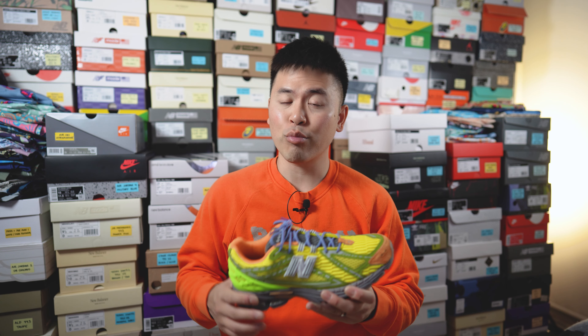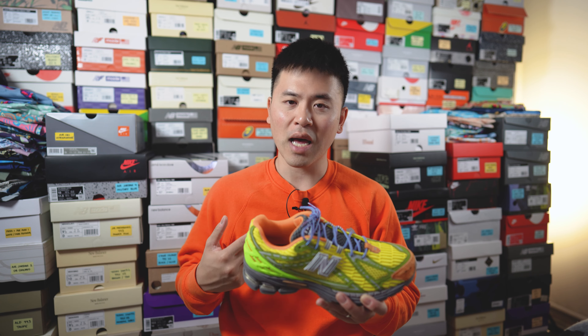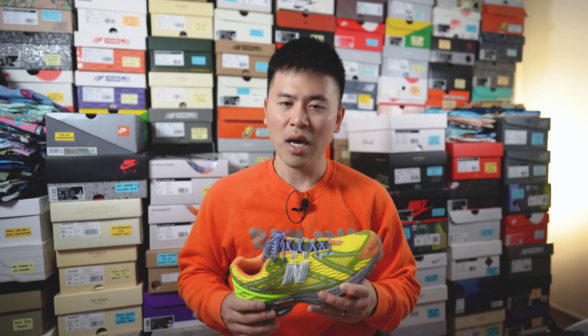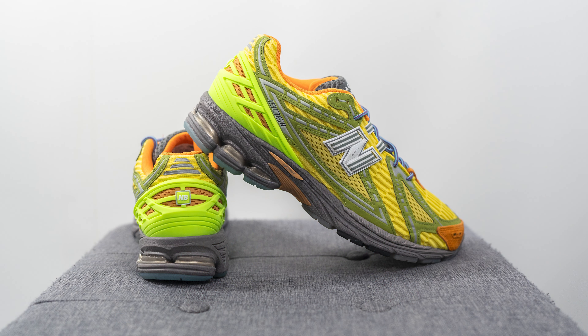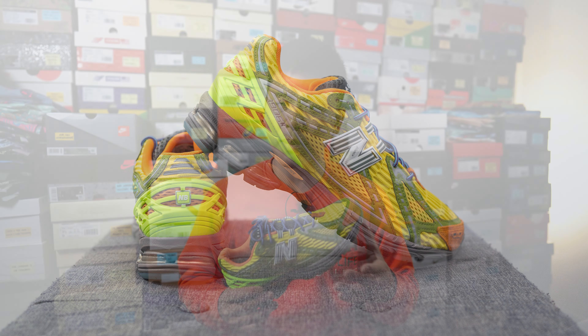For those wondering about fit, these fit me pretty true to size. I'm a true size 10, slightly on the wider side, and I got these in my typical 1906R size — a 10 — and they fit really nicely in a slightly snug way. I feel like they run a little more snug than a typical 1906R, so if you're in between sizes and prefer a roomier fit, go up to the bigger size. In general, if you have a narrow, normal, or slightly wide foot you can go true to size, but if you have a wider foot you'd probably be better off going up a half size.